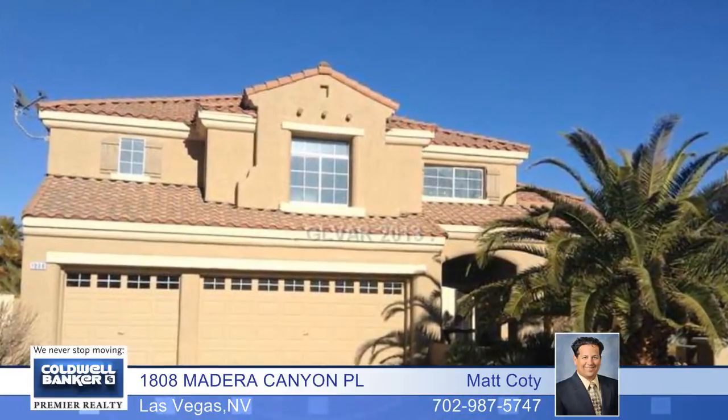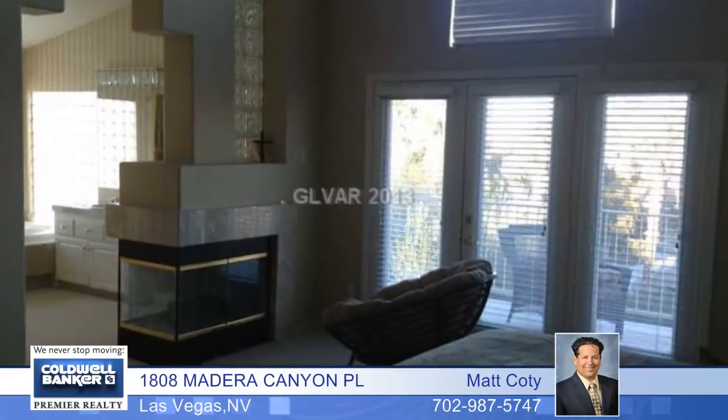You'll be impressed by this stunning Summerlin home. This three-bedroom, two-bath floor plan has a country kitchen with a breakfast nook and menu desk. You'll love the spacious living room and dining room with vaulted ceilings, and the office nook with a built-in desk and bookcase.